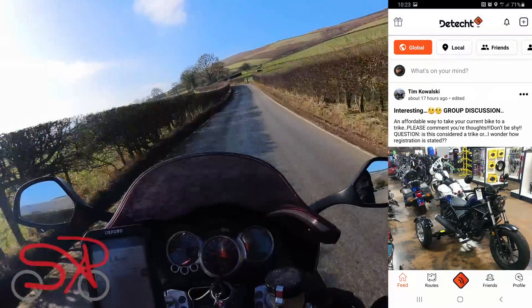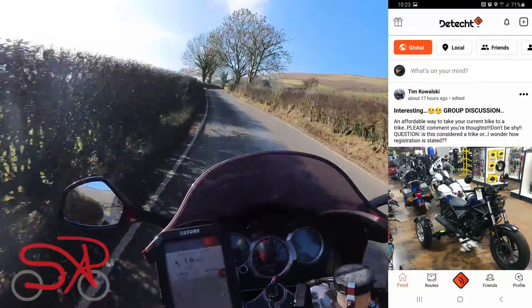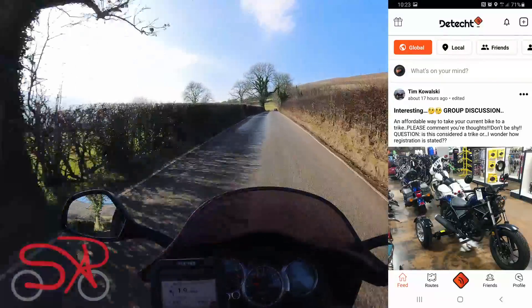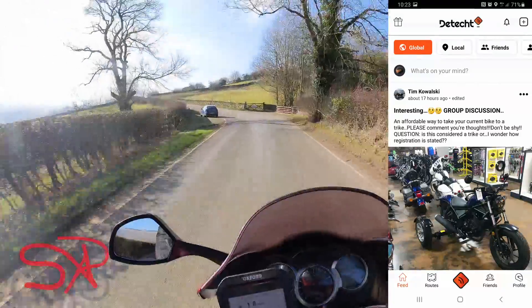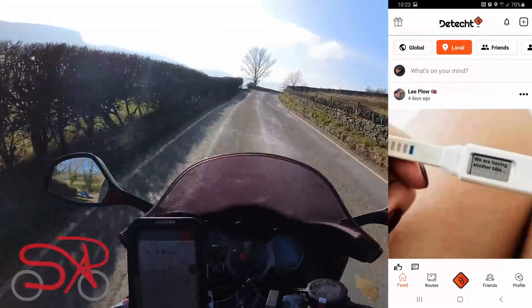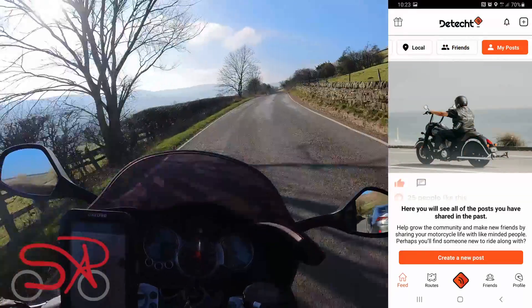Going to Feed on the left hand side of the bottom, it's essentially a bit like Facebook but obviously it's going to be bikers you're dealing with — all sorts of pictures and comments. You can add your own comments, look at things on a global level, a local level, look at your friends, or look at your own posts.